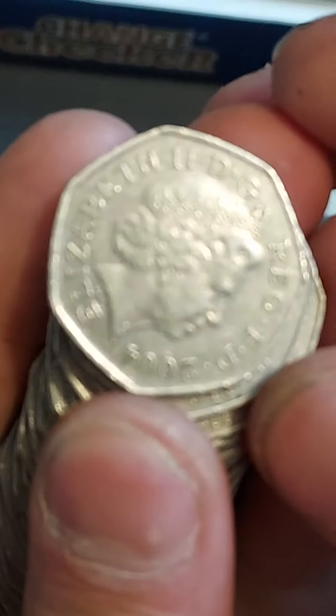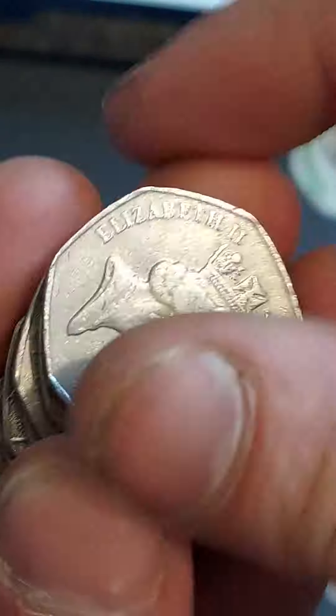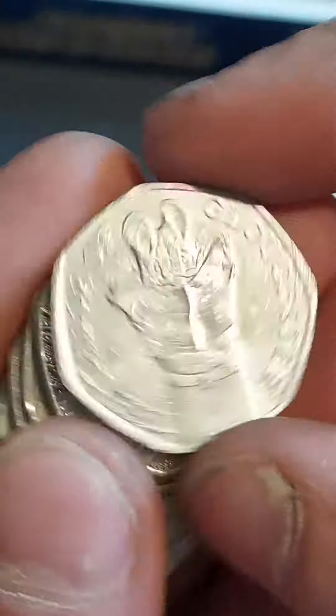Hi guys, Dan's Dollars here — a very good and happy weekend to you all. Here we go then with the lucky bags on the channel. We've got two bags of 50p coins, let's get coin hunting and see if we can find any commemoratives today.